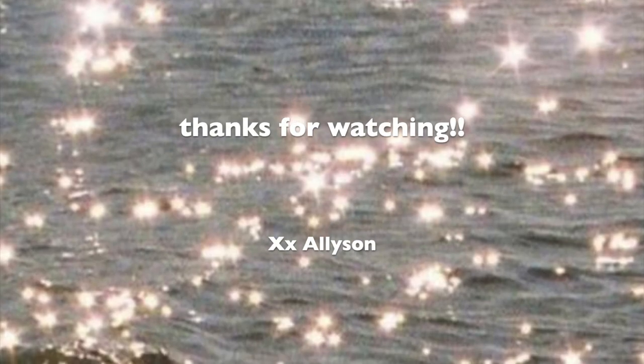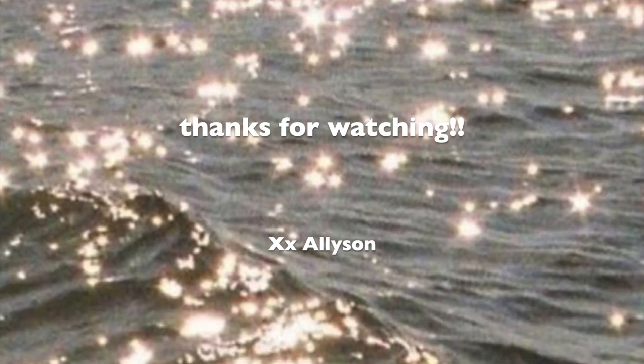Thank you guys so much for watching this video. I hope this gave you some good ideas for gifts you can give people for this upcoming holiday season, as well as just getting to know products I've been loving and my favorites for this month. Thank you to Ana Luisa for sponsoring today's video — I will have my code and link to their website in the description box so that you can shop them for the holidays. Thank you for your support as always, and I'll see you in my next video. Bye!